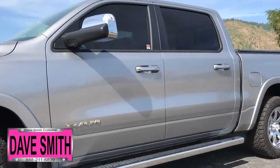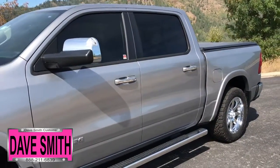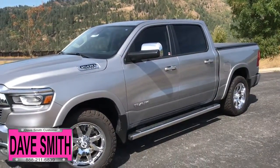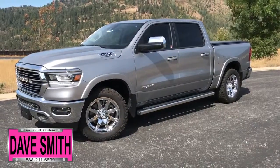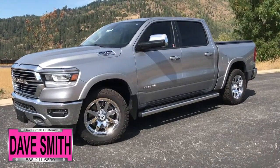Here at Dave Smith Motors, we pride ourselves on doing customized accessories better than anyone. Today I want to give you a quick look and walk around of this brand new 2019 Ram 1500 Laramie Crew Cab 4x4. This, my friends, is a prime example of what our Dave Smith customs team can do for your new truck.